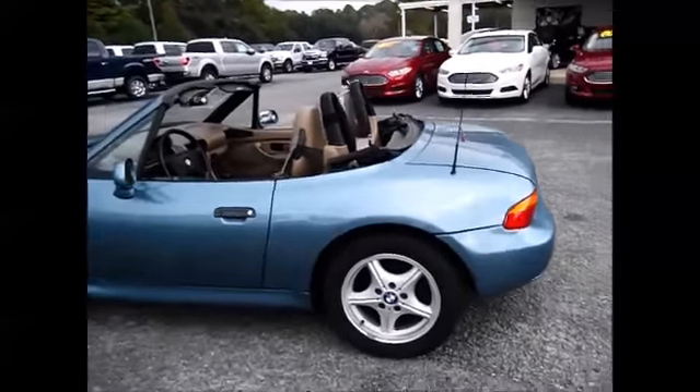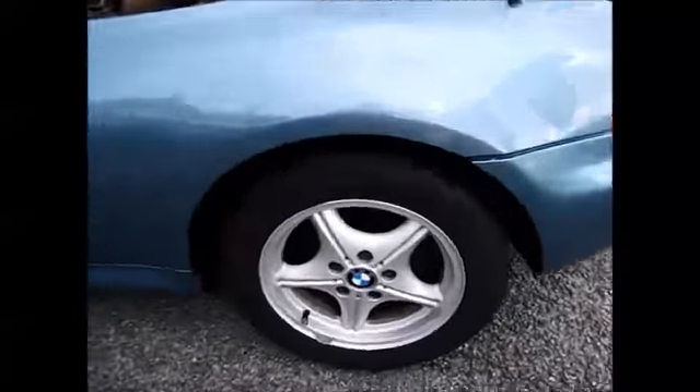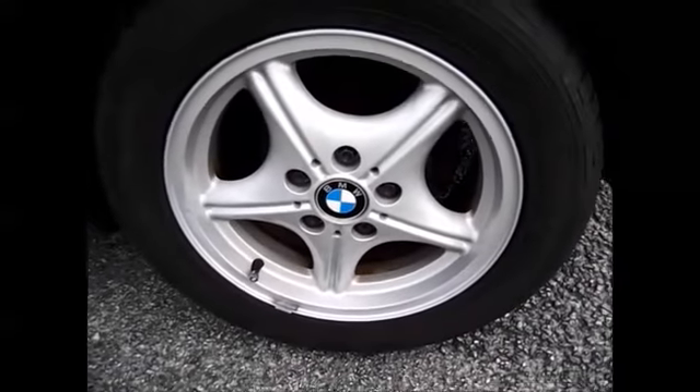Tires are great all the way around — nice rims. Let's see if I can get a view of those tires. Over a quarter of an inch left on all of them.